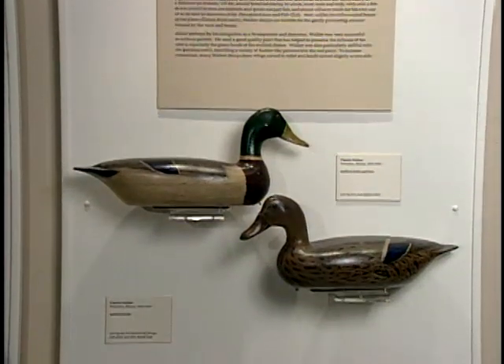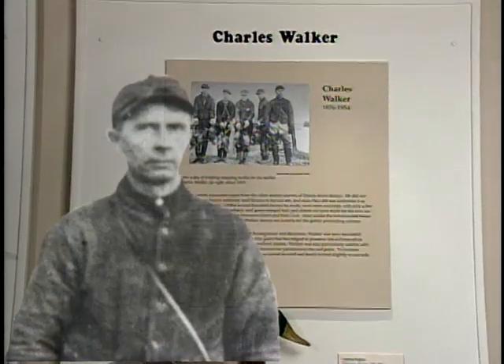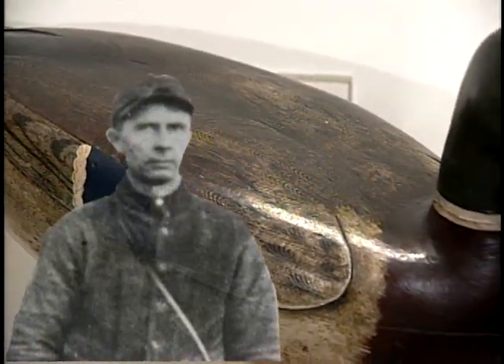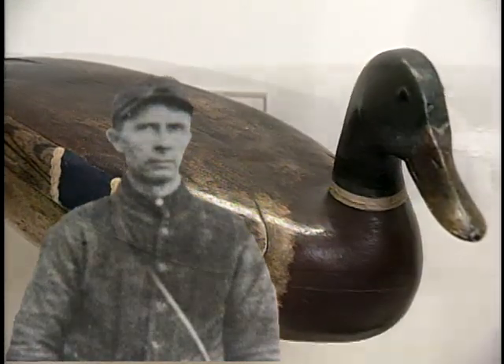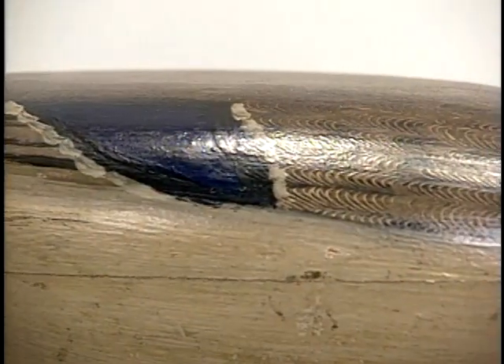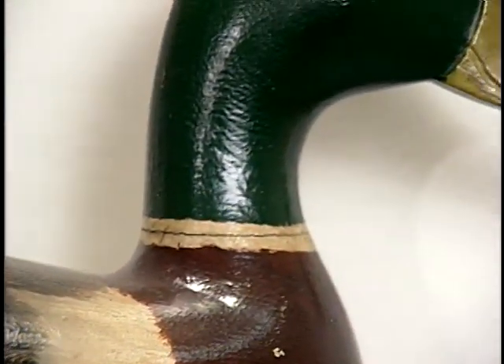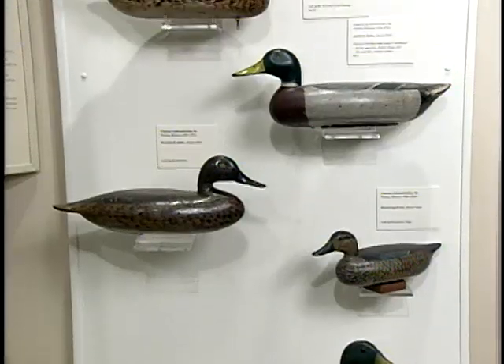Behind us here is the work of Charles Walker of Princeton, Illinois. He is very well known throughout the country as one of Illinois' premier carvers. His style is kind of a high-necked decoy, very handsome, I would say, and beautifully painted, and they've become very collectible.